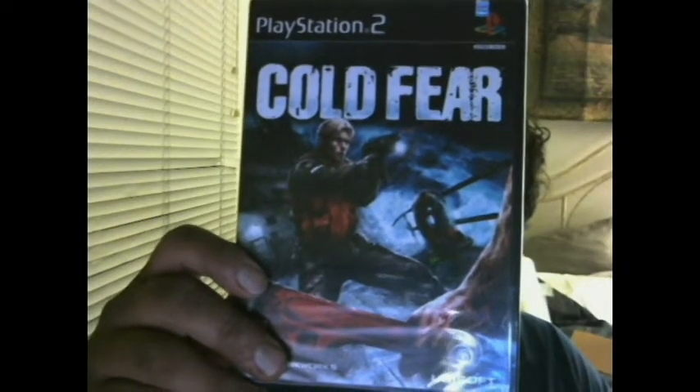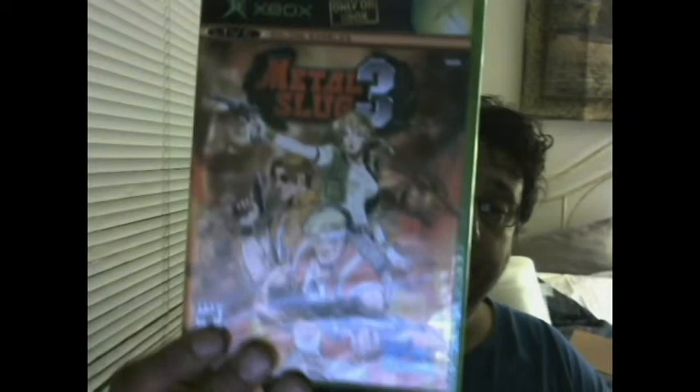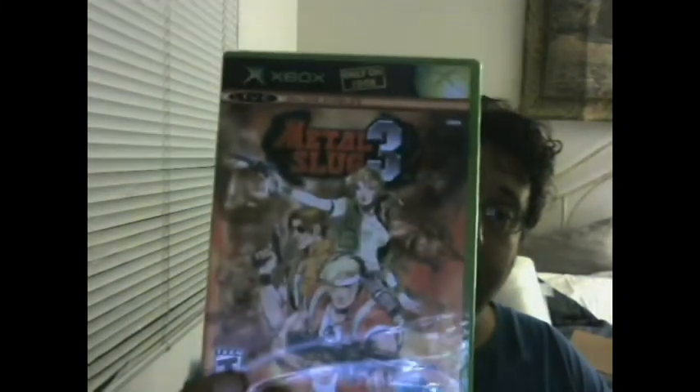Cold Fear. And these are two I'm really excited to have, especially sealed. This is a really cool series — a Neo Geo series. Metal Slug Anthology and Metal Slug 3 for the Xbox. I guess Metal Slug 3 was an Xbox exclusive, but it's a very fun series.